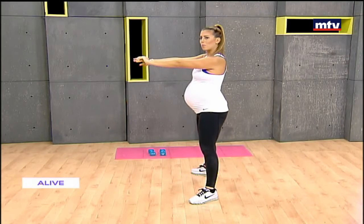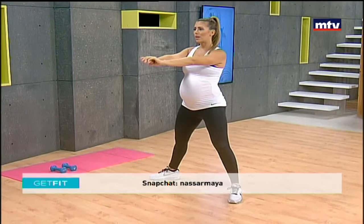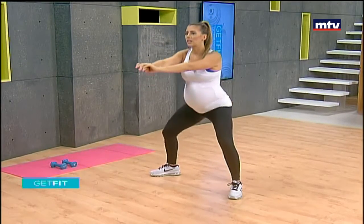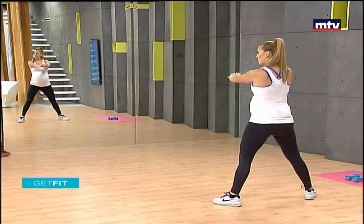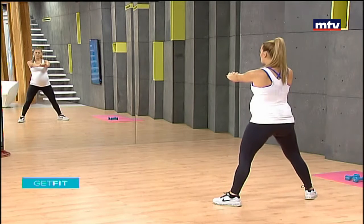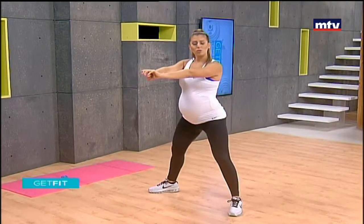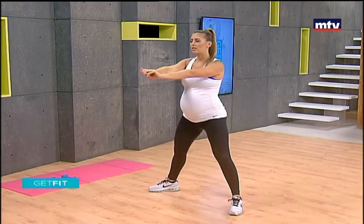If you are pregnant, there are so many benefits to exercising during your pregnancy — it helps with delivery, keeps you strong and healthy, and has many benefits for your baby as well. Keep your arms out in front for good balance, come down to the ground. At home, remember to do 15 reps and repeat each exercise three times to complete today's leg workout.